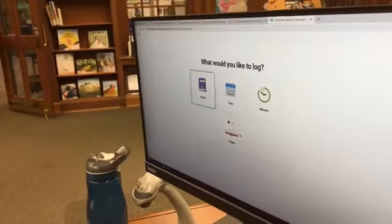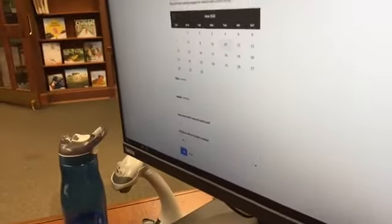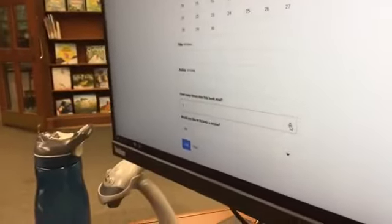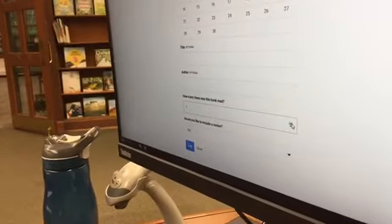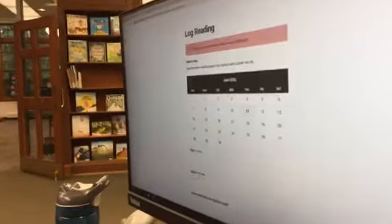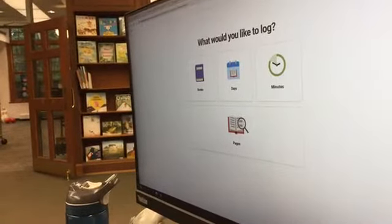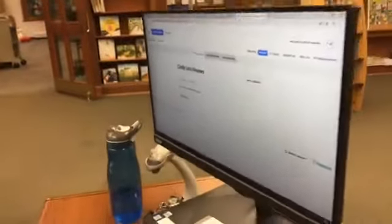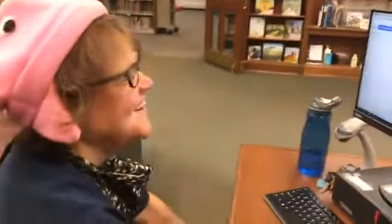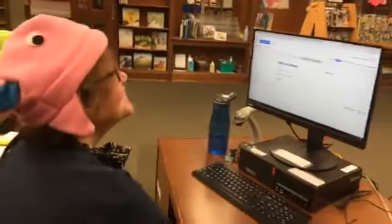You can log a book, and this is how you would log a book. How many times did you read the book? If you read it a million times, you could put that right in there. We can log books anytime, but we can't do any activities yet or keep any badges until June 15th.